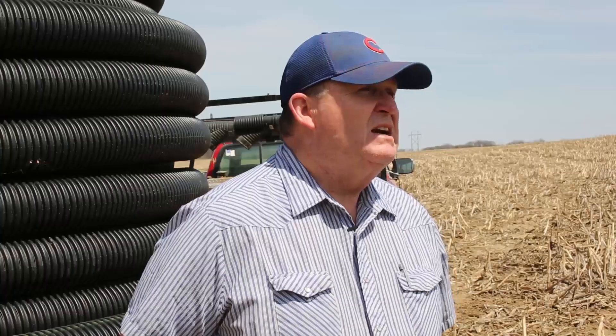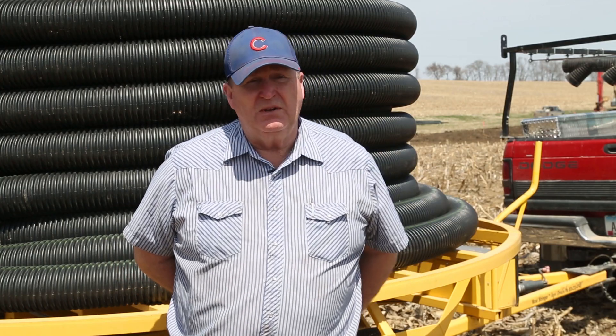Bob is going to do a lot of cover crop stuff on this farm, so that'll be interesting. We should be able to get some real good readings off of the bioreactors before next fall's cover crop goes on.